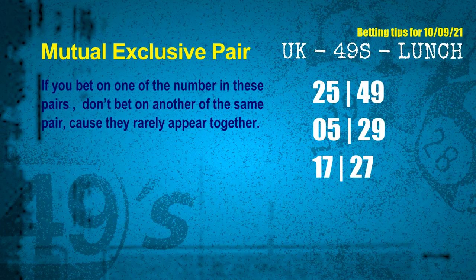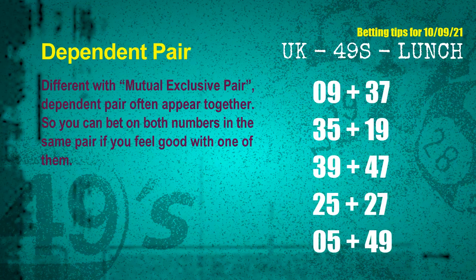Now we have some following ones and ball colors. Here are tips to increase your hit odds. Mutual exclusive pairs: these numbers both match the following ones and colors, but according to thousands of results, they rarely appear together — so if you bet on one, don't bet the other. The mutual exclusive pairs for the next draw are: 25 and 49, 05 and 29, 17 and 27. Dependent pairs are numbers often drawn together — you can bet on both. The dependent pairs are: 09 and 37, 35 and 19, 39 and 47, 25 and 27, 05 and 49.